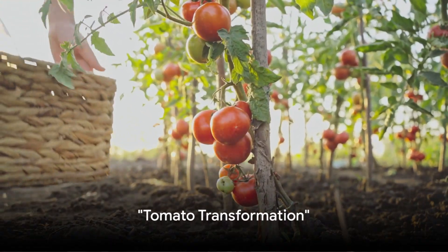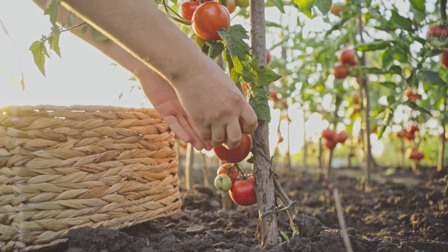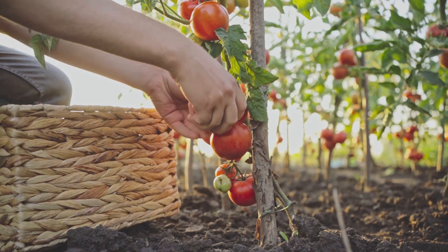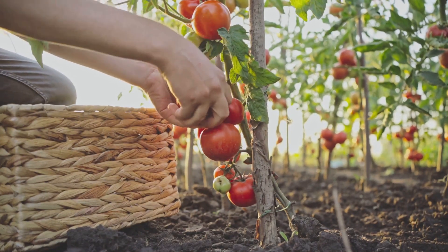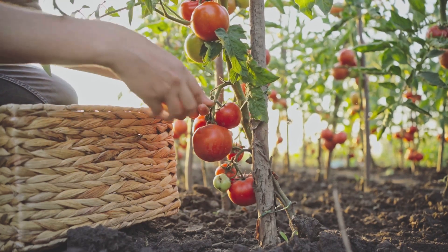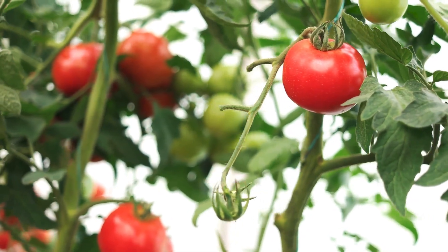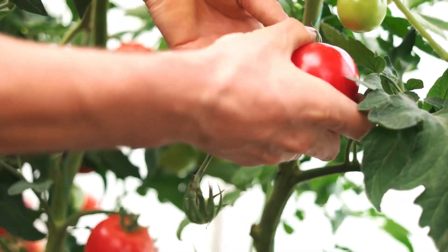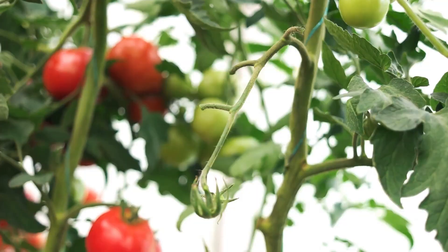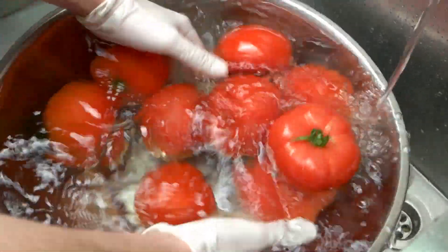Ever wonder how a dignified tomato ends up as a red saucy tangy delight we call ketchup? Let's dive into the transformation journey of a tomato, which is anything but ordinary. It all starts when our plump, ripe and dignified tomatoes are handpicked with love and care. Think of it as the VIP treatment before the rollercoaster ride. Next, they're treated to a refreshing spa day, also known as the washing process.